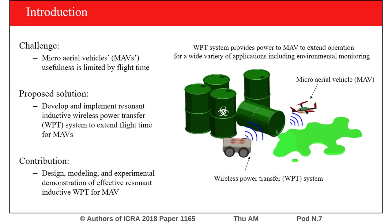Micro Aerial Vehicles, or MAVs, are incredibly useful tools whose utilization is limited by flight time. Typical flight times for MAVs are just 20 to 30 minutes. Wirelessly powering MAVs is a potential solution to this problem. A wirelessly powered MAV will be able to operate for an extended period of time beyond the current 20 to 30 minutes.